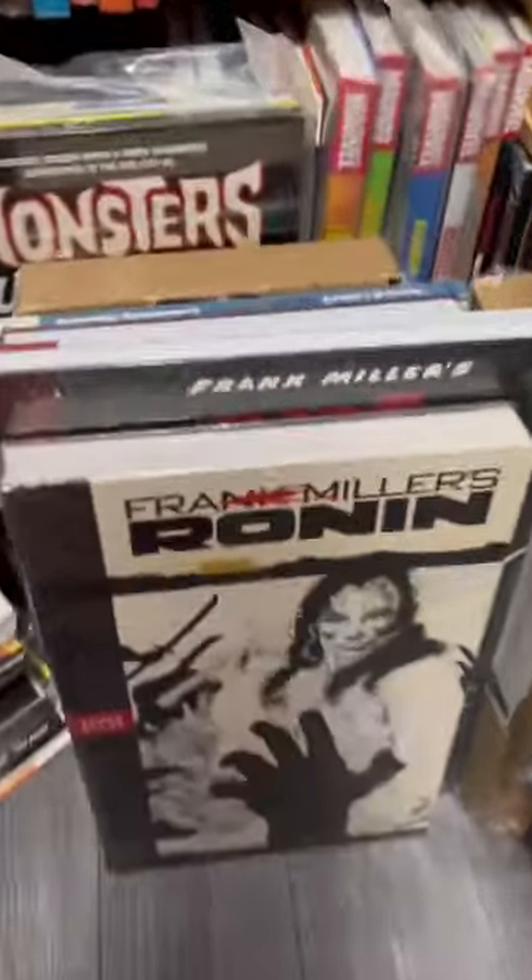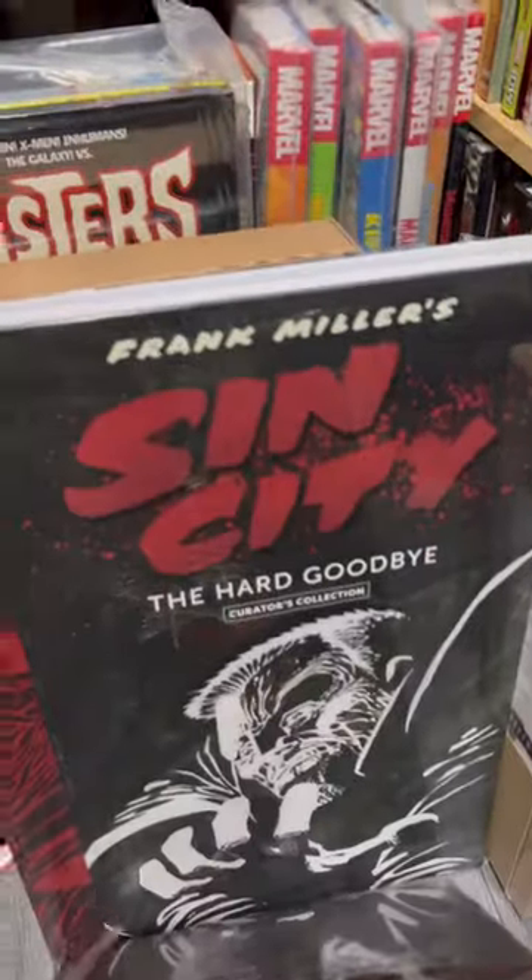One of the many rows of graphic novels contained these oversized versions. I've never really seen something like this.